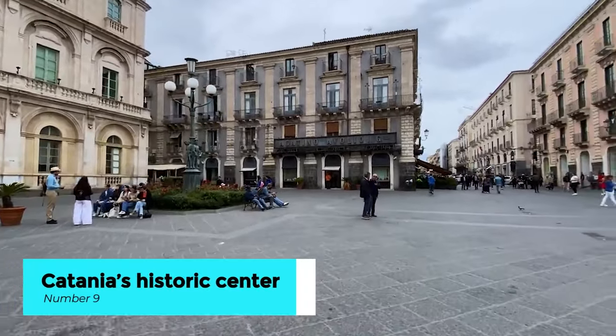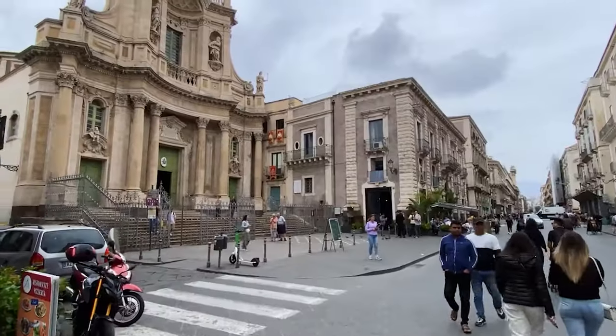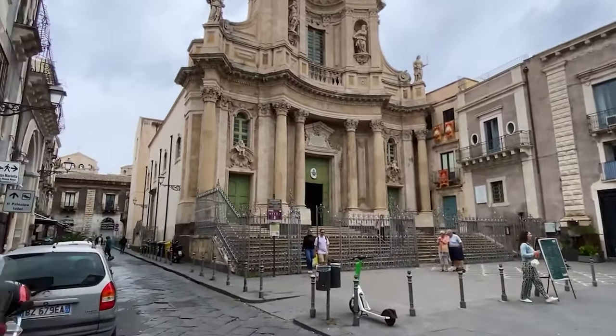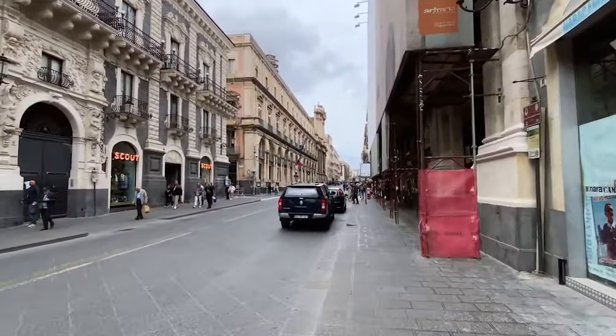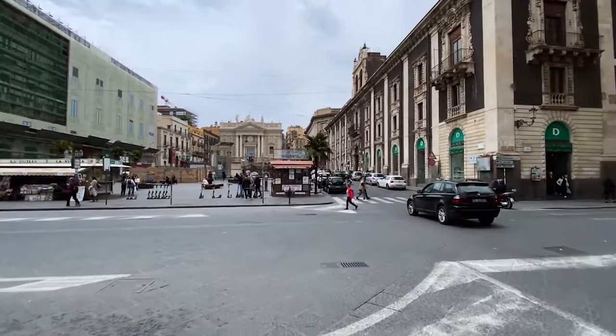Step back in time as you meander through the labyrinthine streets of Catania's Historic Center. Admire the ornate facades of Baroque buildings adorned with intricate carvings and wrought iron balconies. Pause to soak in the vibrant street art that adds a contemporary flair to the ancient cobblestones.